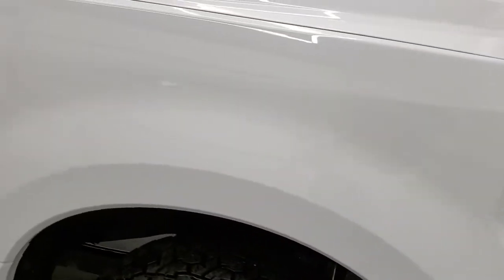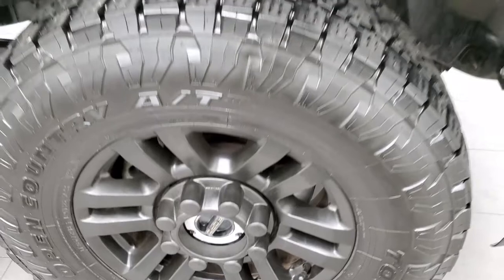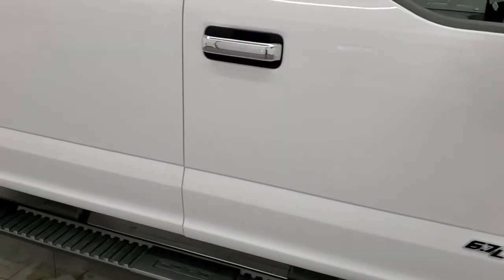The passenger side front fender is in excellent condition as well, and the passenger side rim has no major scuffs or scrapes. As you go down this side of the truck, take note of how clean the body is and how reflective and mirror-like that paint is.